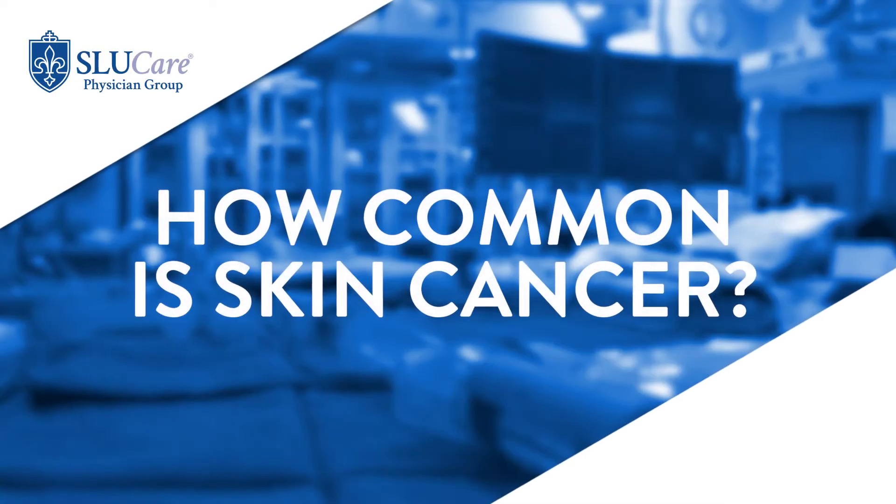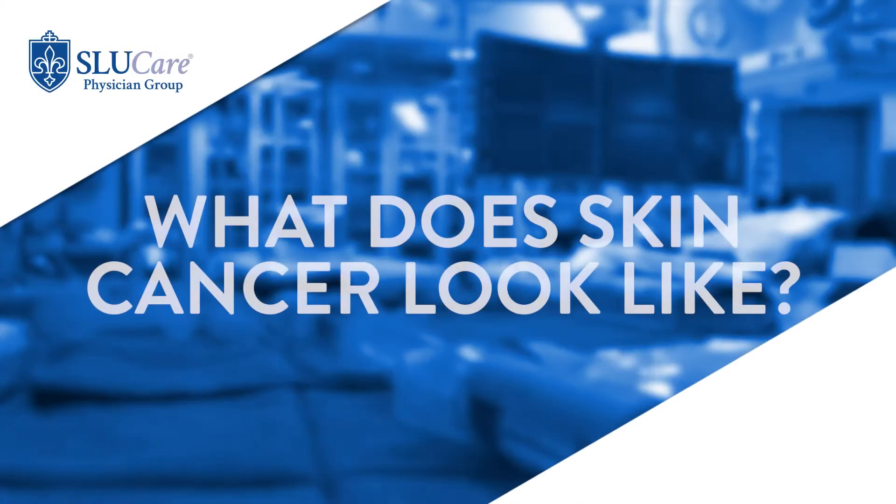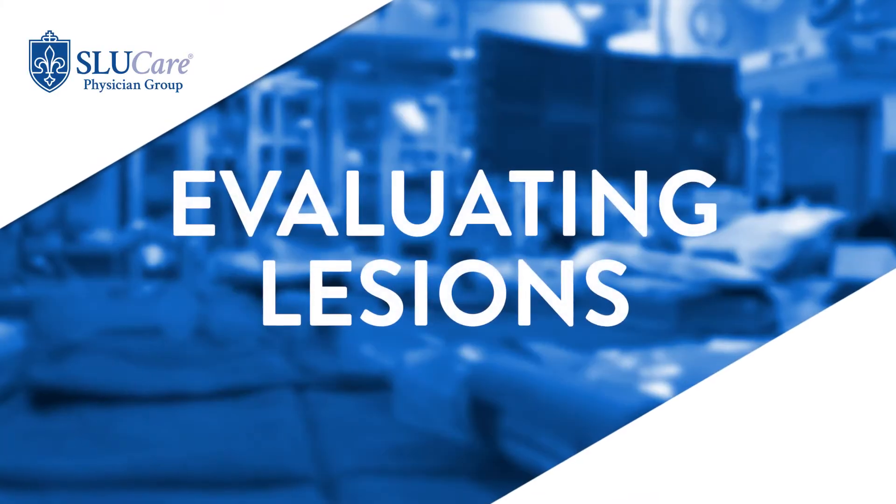The incidence of skin cancer is increasing rapidly. Currently we believe that one out of every five people will have a skin cancer by the time they're 70 years old. Skin cancer has several appearances — sometimes it can look like a new bump that does not heal, bleeds easily, or scales. Sometimes we have new or changing moles. If there are any of these concerns, seeing a dermatologist to evaluate the lesion is appropriate.